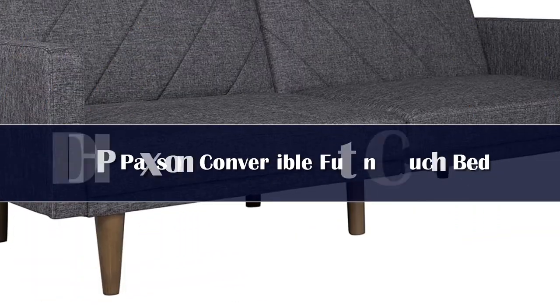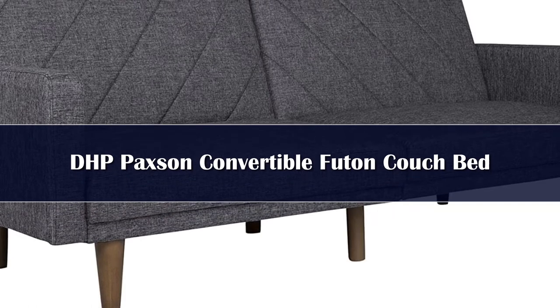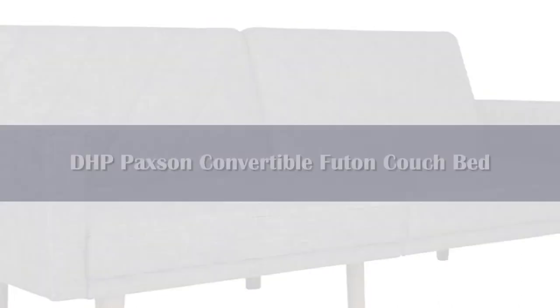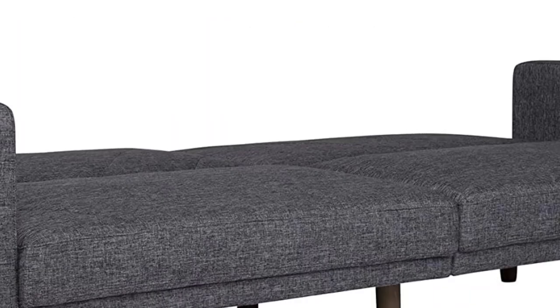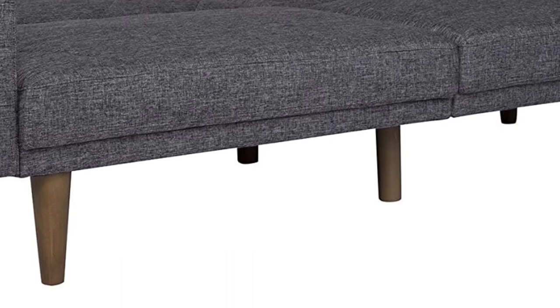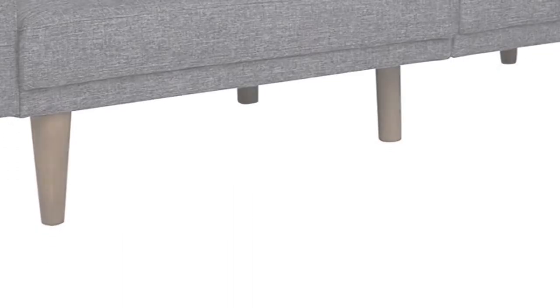Number 5. New trends in furniture design are bringing back the days of bold lines, low profile shapes and wood accents. The Paxson Futon combines all three for a look that will add a little modern retro to your home. Choose from a variety of finishes with intricate diagonal stitching — a real mid-century must have.